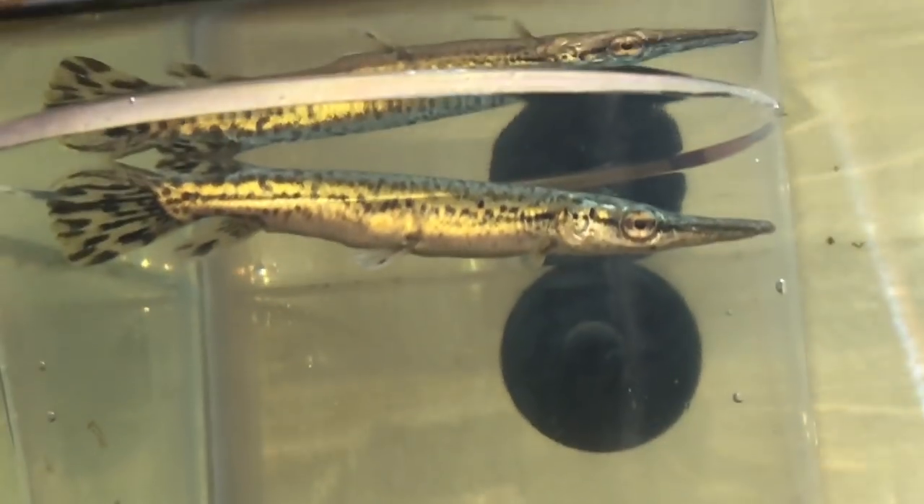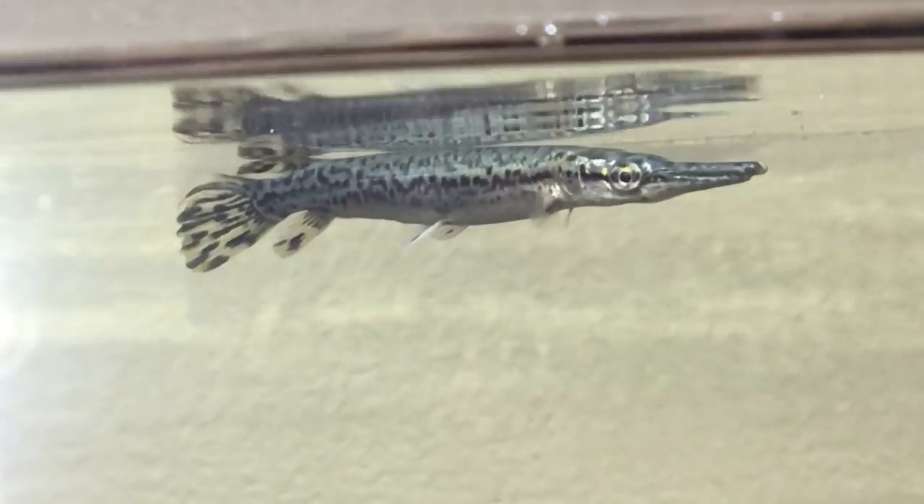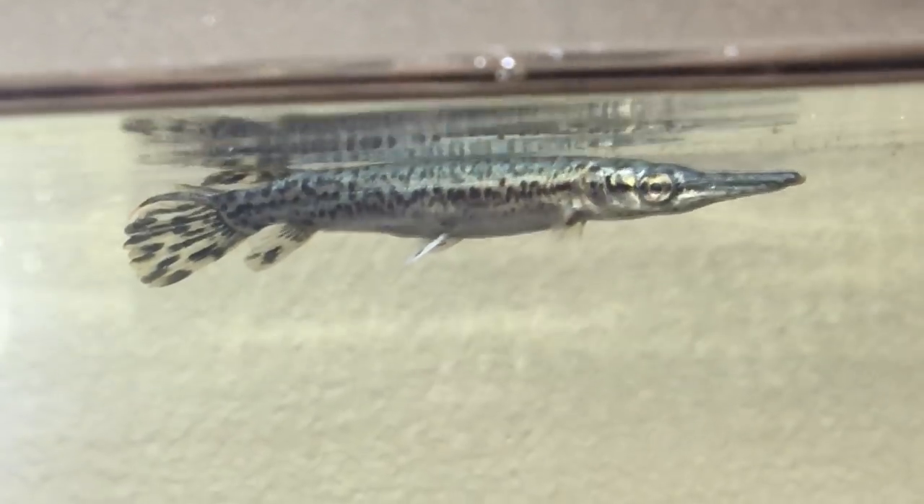He's kind of small right now, but he's an alligator gar, guys. This is an alligator gar and he will get anywhere from 18 to 24 inches in the first year. Today we got an alligator gar, we hit 31,000 subscribers, and we're announcing a giveaway.